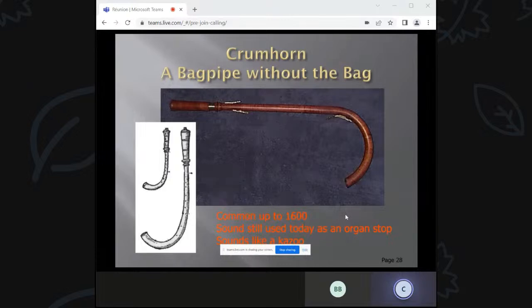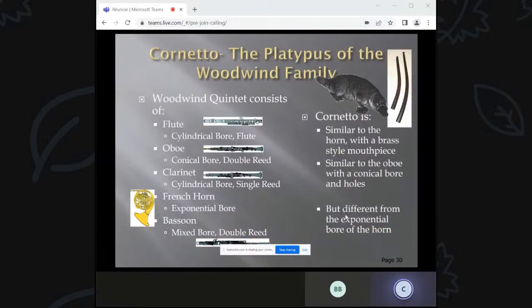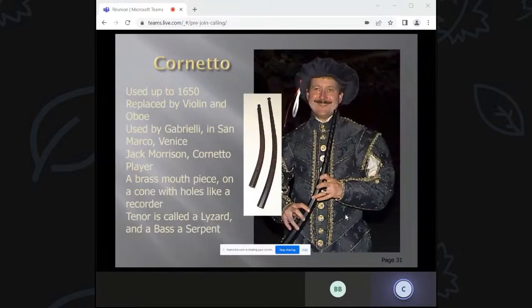The crumhorn is a bagpipe without a bag. It's got a slight horn at the very bottom of a cylindrical tube, a narrow bore, and it's a capped double reed. I'm going to play one here and show it to you later on — but this is what they sound like. [audio demo] It's got a very loud and buzzy sound.